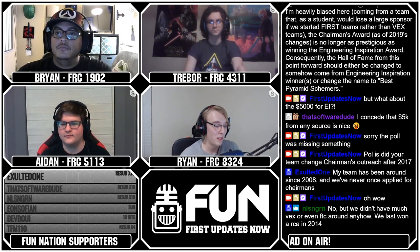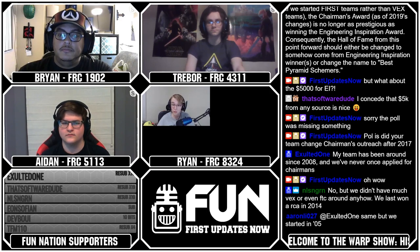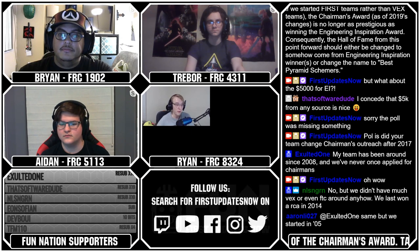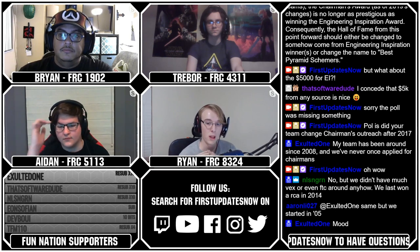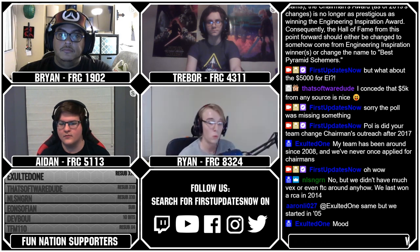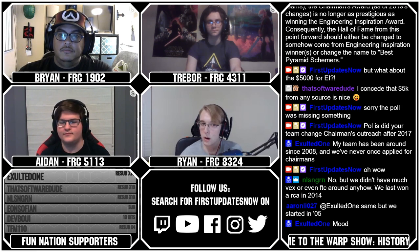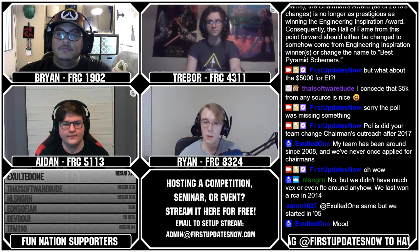All right, so first off, the thing I want to touch on before anything else — because it's something I even saw in the Chief Delphi thread leading up to the show — was the discussion about how a lot of people think Chairman's, especially FIRST's focus on narrowing things down to the FIRST program, has turned the Chairman's Award into a race to found the most FIRST teams. I want to tell anyone working on Chairman's: while it might seem like one of the most prominent things in winning essays, it is most certainly not the only way to win the award. It's not even necessarily the way FIRST wants you to approach it.